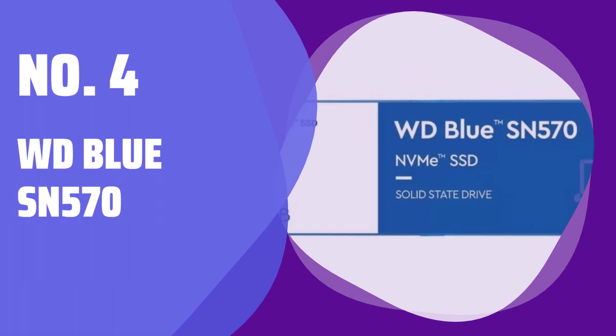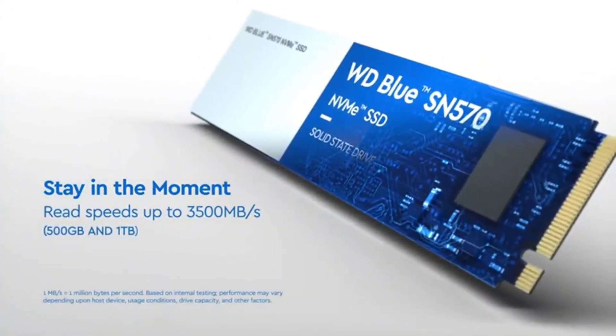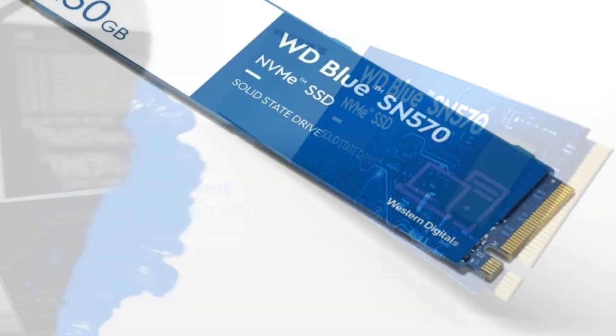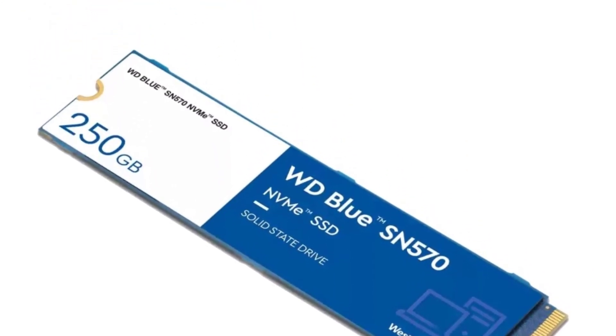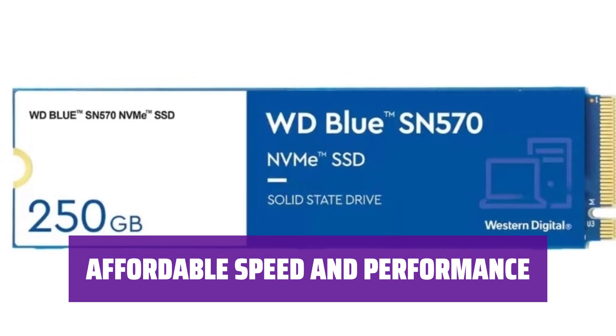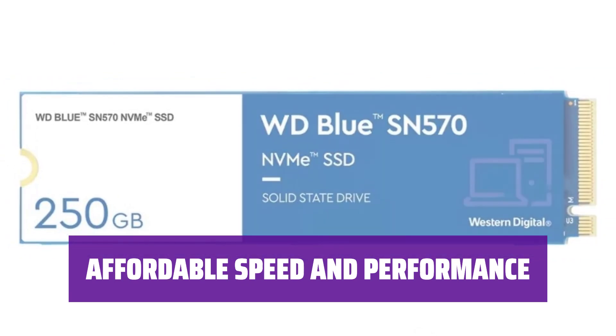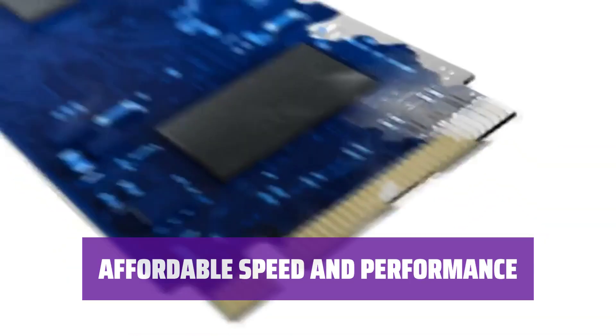Number 4: WD Blue SN570. Meet the SSD that will drive away your budget blues. This solid performer is faster than its predecessor and even beats award-winning competitors in benchmark tests. Get faster speeds and above-average results with the WD Blue SN570 — a solid pick for a terabyte M.2 stick that won't break the bank.